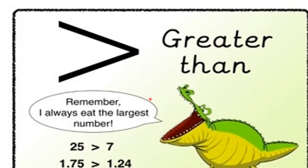So this Ali the alligator — what you have to remember is that his mouth is open like this, always toward the biggest number.